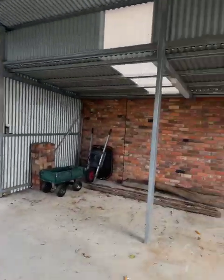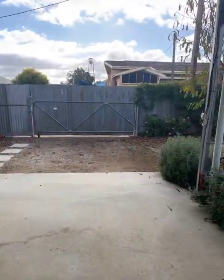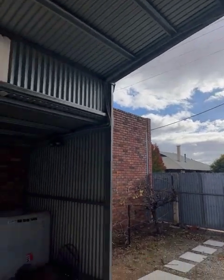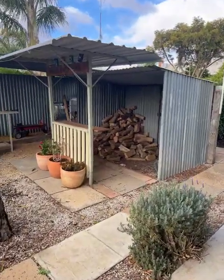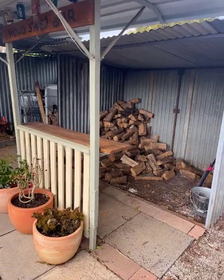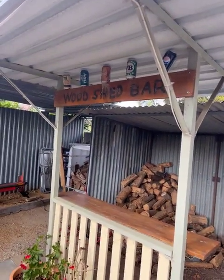It's got plenty of height, so even the highest caravan will go in there no worries at all. There's power — power everywhere in this place. Somewhere to put the wood, and if you don't want to use it as a woodshed, it's a little bar — a woodshed bar.